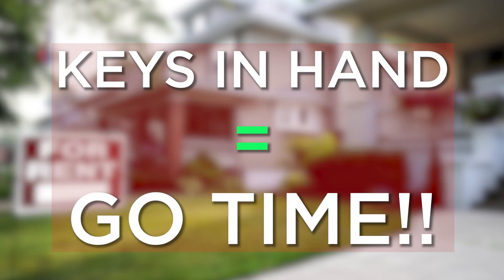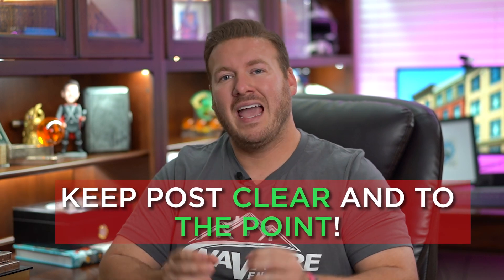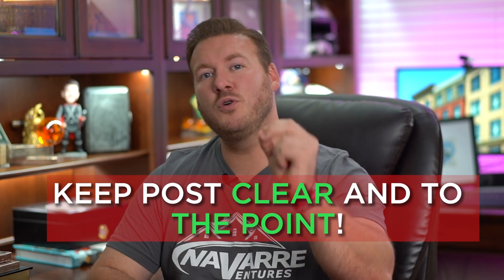Step four is when I get the keys in my hand — it is go time. Photos have either been taken or are scheduled for the very next day. The property is clean and ready to be rented. Maybe not free of problems, but if those problems exist, the contractor knows a discount has happened or it has been fixed. I will then post a detailed post about my property with a lot of different information, but it's still clear and to the point, and it will definitely have 'move-in ready' in the title.